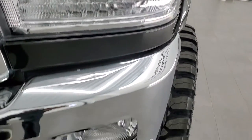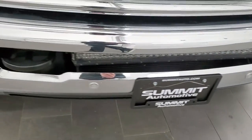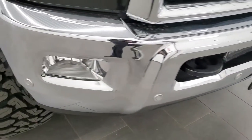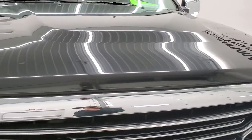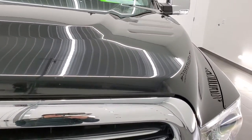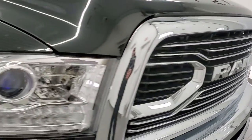It has LED running lights and projector headlamps. The front bumper is in excellent shape — I didn't see any dents or dings on that. It has front bumper parking sensors. The hood is in really nice condition — no dents or dings — and it does come with the chrome-trimmed Ram-stamped grille.